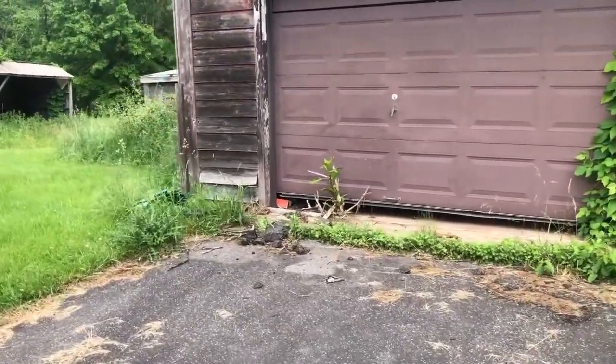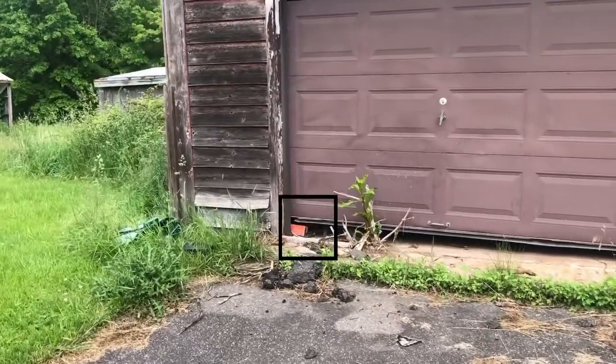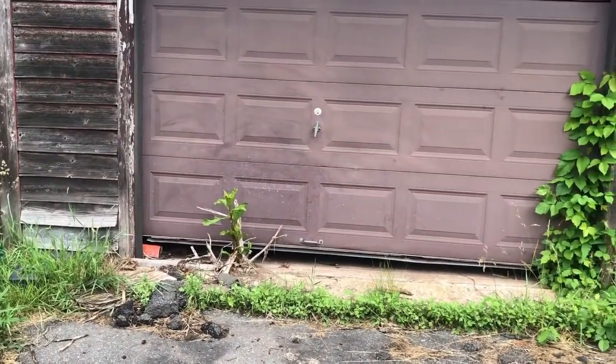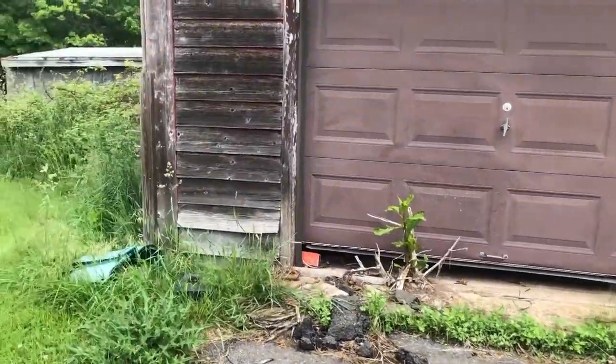Looks like a little guy. Are you friendly? No, you're not friendly. Oh, it's a kitten! So there must have been a mother cat and a couple of kitty cats.